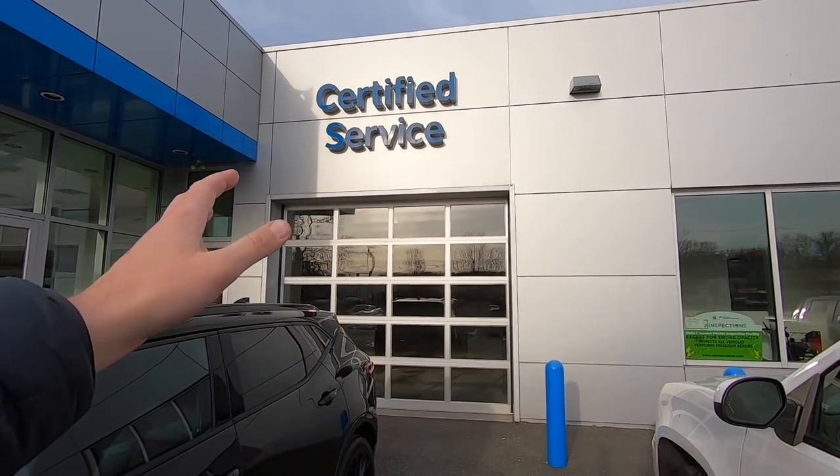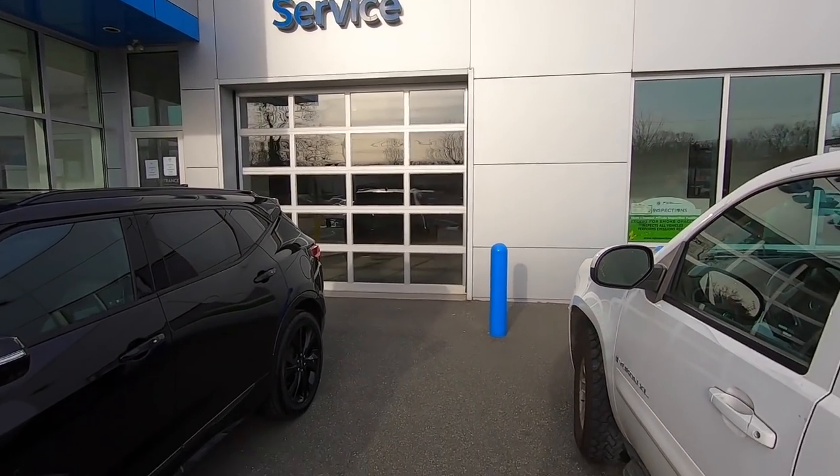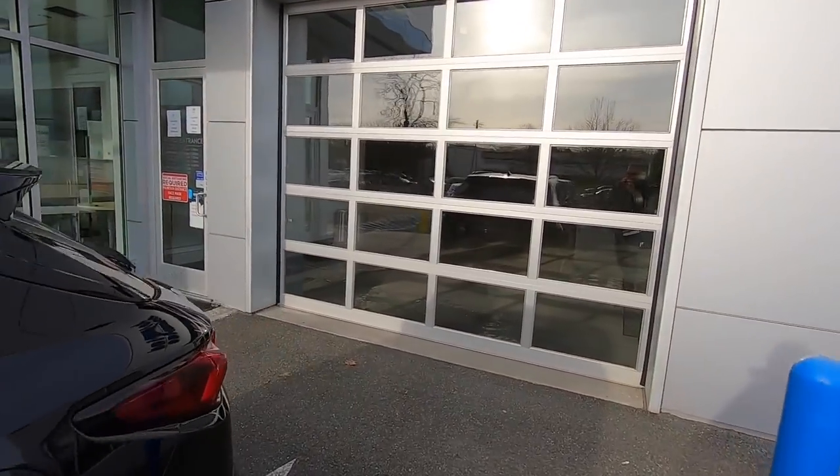How's it going, ladies and gentlemen? Welcome back to the channel. If you're new here, my name is Dave B and I sell Chevys. Today we're going to take a look at the service department. We do have a certified service center here at the dealership — in the unlikely event you have a problem with your vehicle or if you're just doing routine maintenance. Let's go take a look and see what the service department is all about.